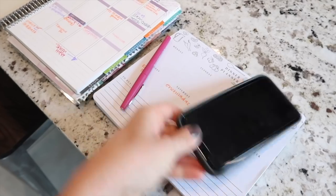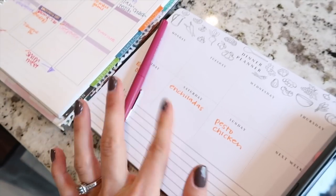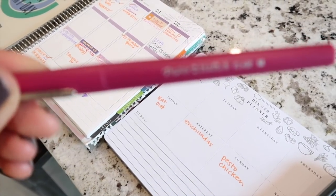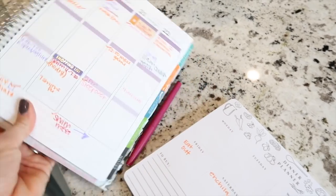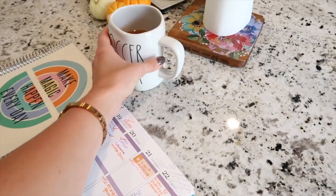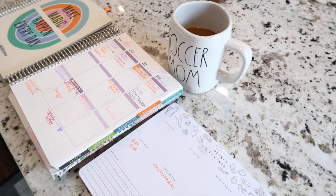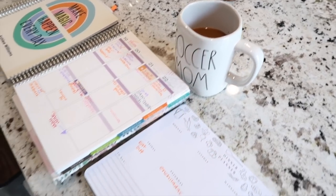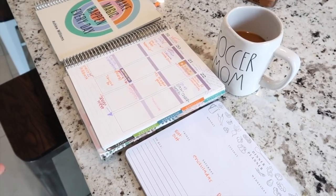Step number one of my planning routine is to get my supplies: my phone, my dinner meal planner — I got this in the Target dollar spot — I love Paper Mate Flare pens for planning because they don't bleed through the sheets. I have my Erin Condren planner, and then I have a notebook for any lists that I need to make. I also usually grab myself a cup of coffee — an afternoon cup. Today I served in children's ministry so I'm definitely feeling like I need that little afternoon pick-me-up.